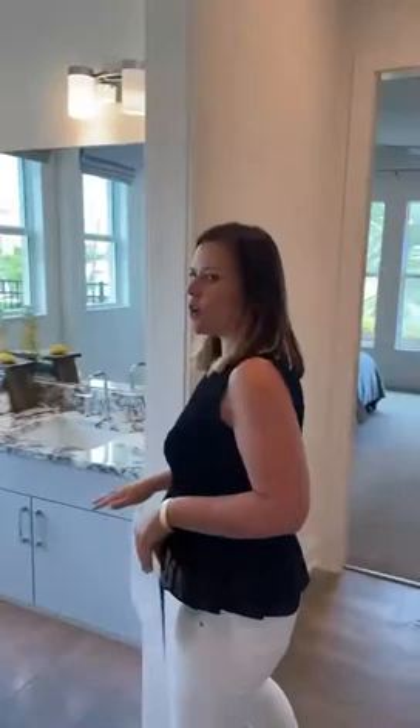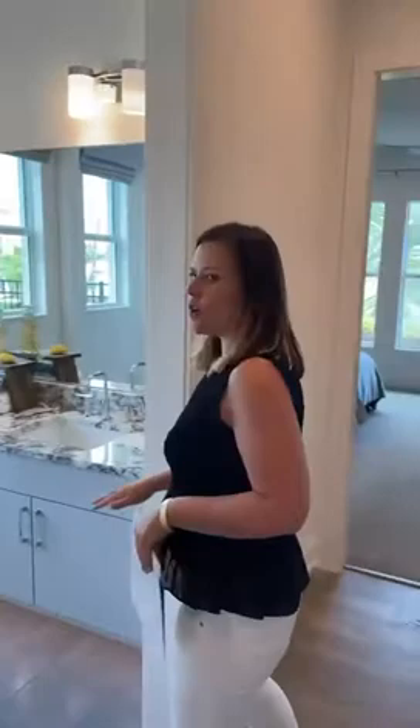One of the bathrooms here — you can see the under-cabinet lighting, it's not really coming out in the video. You've got a shower-tub combo. You keep hearing a beep — we're having some alarm issues here; it sounds like a smoke detector that needs a battery change.